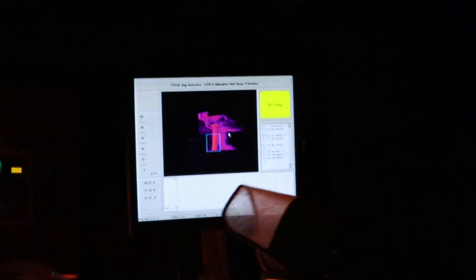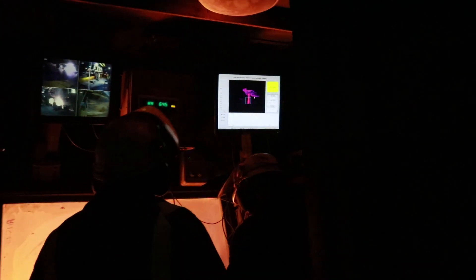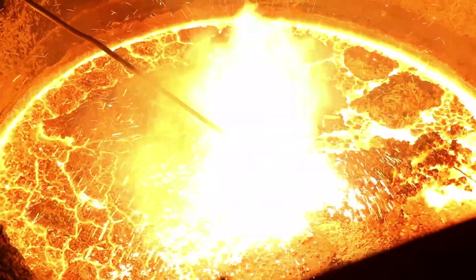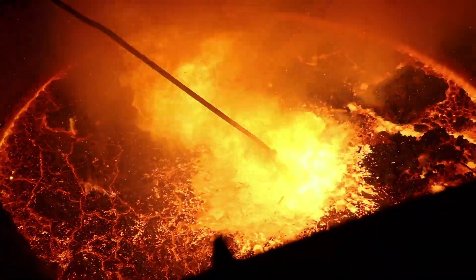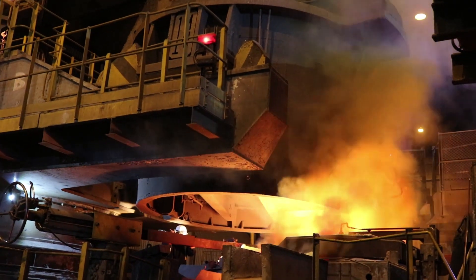Scrap is heated to 1600 degrees centigrade — that's six times hotter than an oven at home. The temperature is checked before it can be cast into molds. This 140-ton ladle of molten steel is then emptied into molds.